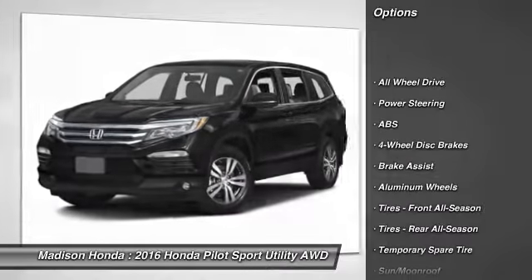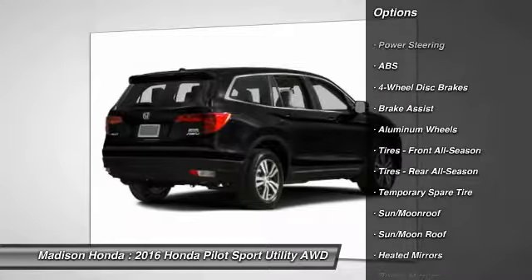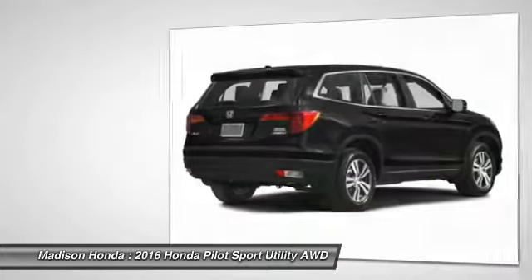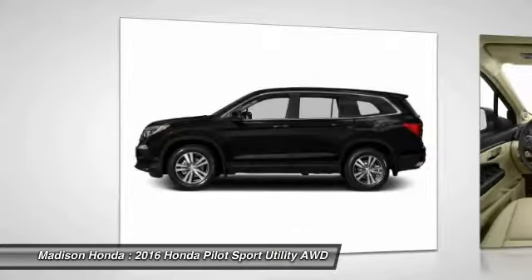Lane departure warning. Keyless entry. Stability control. Anti-lock braking system. All-wheel drive. Remote engine start. Traction control. Power passenger seat. Power lift gate.